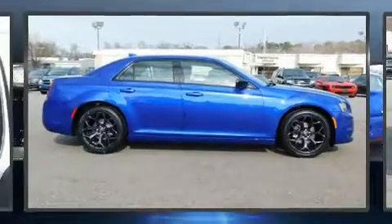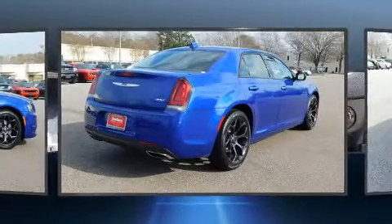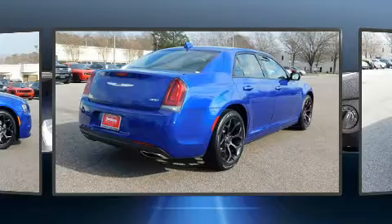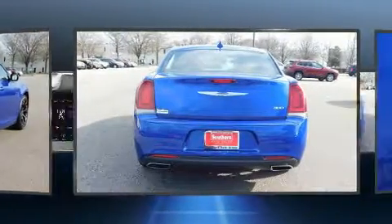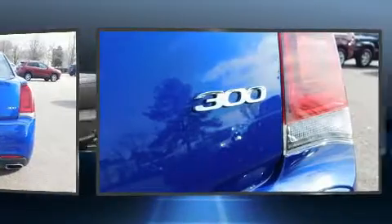Experience driving perfection in the 2019 Chrysler 300. This four-door, five-passenger sedan will allow you to take command of the road with confidence. It features an automatic transmission, rear-wheel drive, and a refined six-cylinder engine.